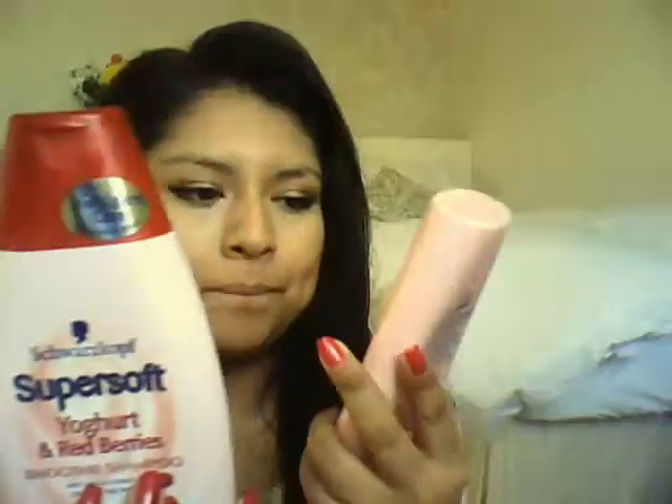I've just washed my hair using this Schwarzkopf Super Soft Yoghurt and Redberry Smoothie. I first use the shampoo for coloured hair and then the conditioner for coloured hair as well. These are really cheap — you can get them from like Body Care. They're only like a pound.